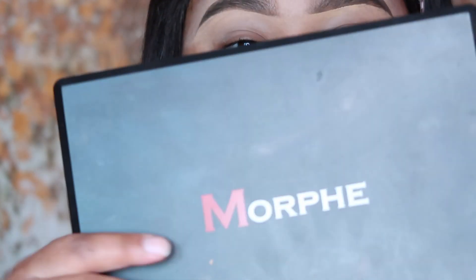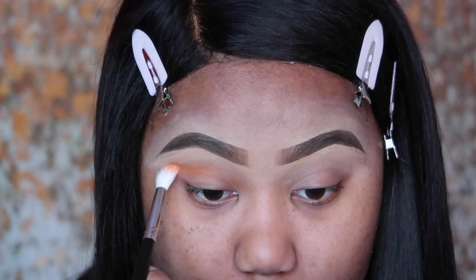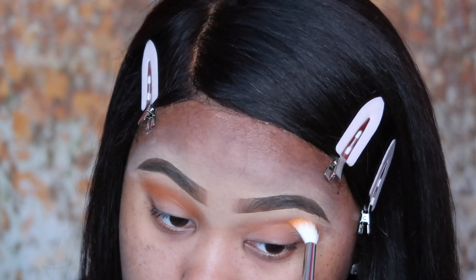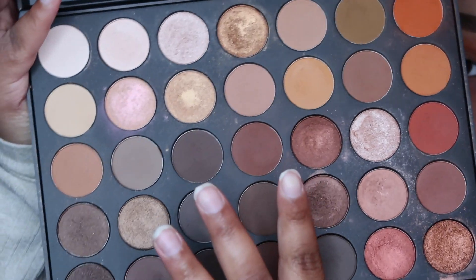Now that you guys are still zoomed in, I'm going to move on to eyes. I'm going to be using a very natural palette — this is the Morphe 35O. I'm going to use this color for my crease — I don't know if these shadows came with names, so I'm sorry if I don't know them. I'm going to use the Morphe M441 brush, dip into that color, tap off the excess powder, and then with that same brush tap over into a darker color to darken up my eye.